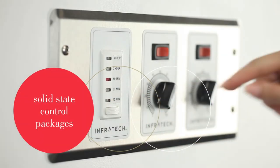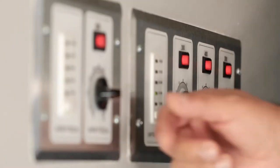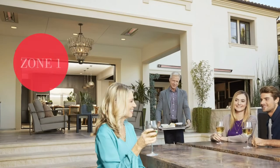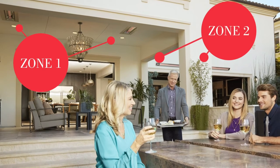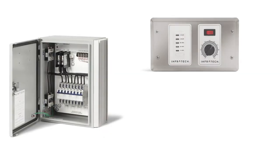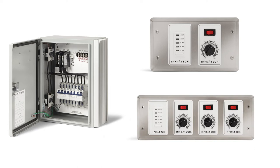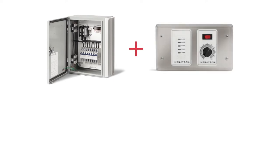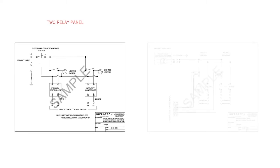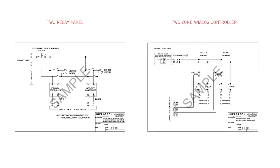The solid-state control package is ideal for use in commercial spaces of all sizes with multiple comfort zones, including restaurants, nightclubs, stadiums, and resorts. Zone heating capabilities enable users to control the intensity of one or more heaters with a single touch, to create different comfort zones in a large-scale space. The package consists of a surface mount relay panel and a zone analog controller or controllers, which are offered with a digital timer. Both the relay panel and the analog controller work in conjunction with one another, giving you the ability to control one or more heaters at a time, set up multiple zones, and enjoy the convenience and energy savings of adjusting the intensity of heat output. Each Infratech custom control is accompanied by electrical wiring diagrams for the licensed electrician to review and install.